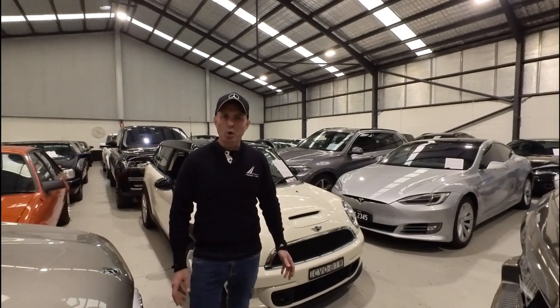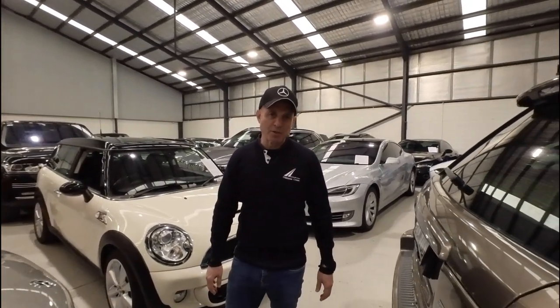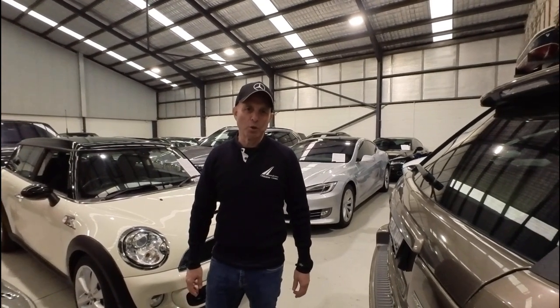Please come and see us or give us a call — 9569 9999 — and we will do the right thing by you every step of the way. Thank you and enjoy the movie.